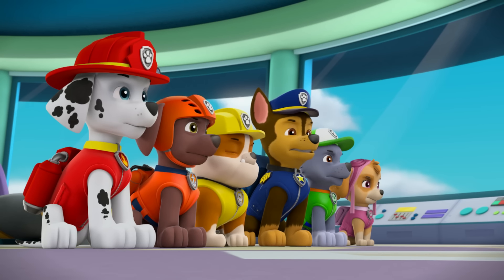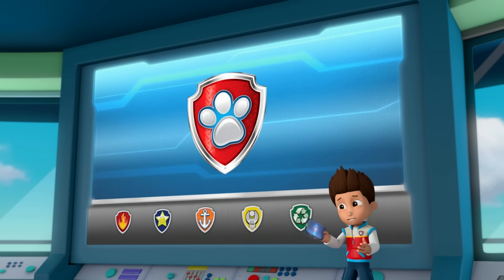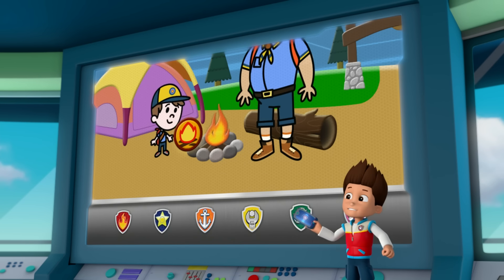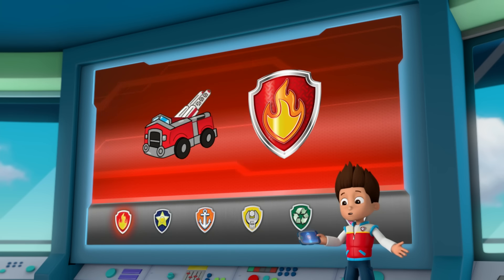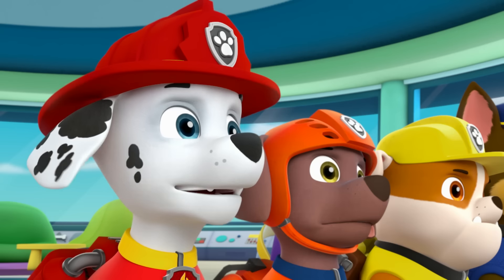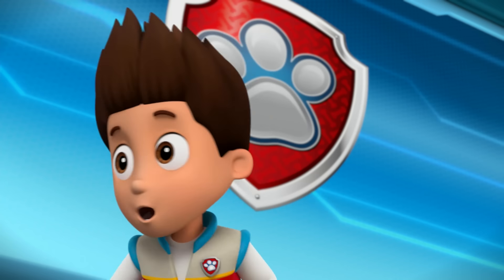PAW Patrol ready for action, Ryder, sir! This is important, pups. We're helping Alex get his fire safety action badge. Marshall, we'll need your fire safety know-how and your water cannons. I'm fired up! PAW Patrol is on a roll!